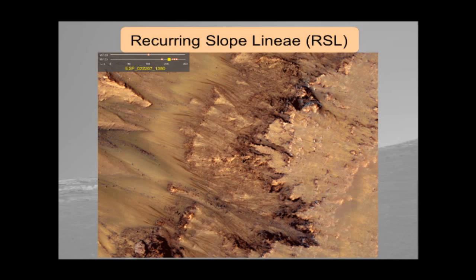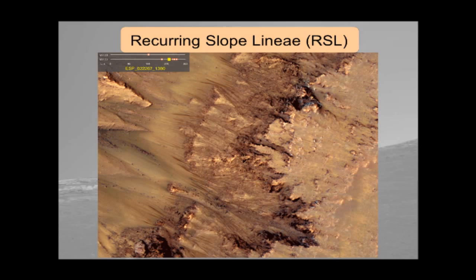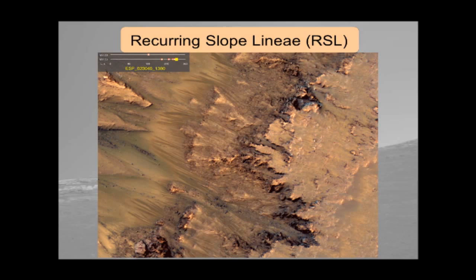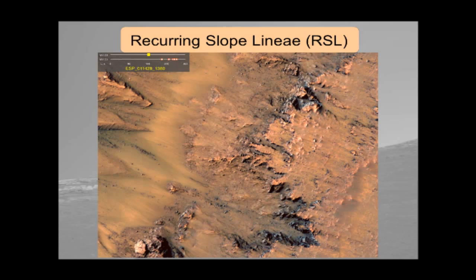Finally, recurring slope lineae, or RSL for short. I'll talk about the ones that occur in the southern mid-latitudes of Mars, though there are others in the equatorial region and one or two in the northern hemisphere. Most of those we've seen are in the southern mid-latitudes. These occur only in the warm part of the year, when surface temperature is highest. They perhaps coincidentally happen when the atmospheric surface pressure is the highest — because the CO2 ice cap in the south has basically completely sublimed away but the northern cap hasn't caught up yet.